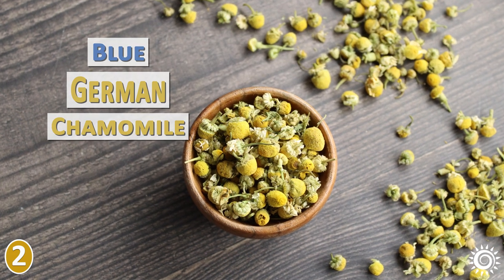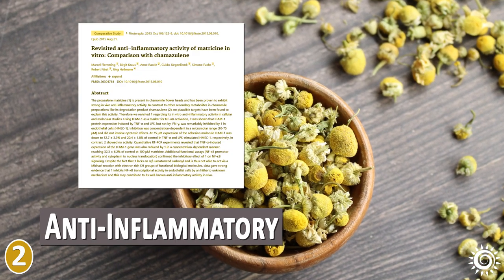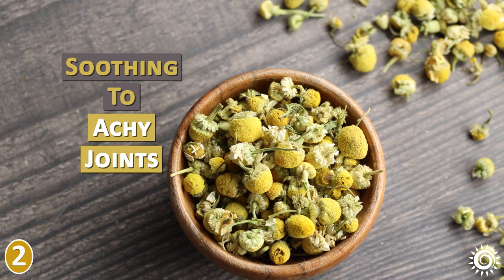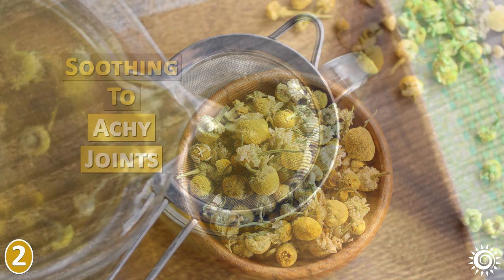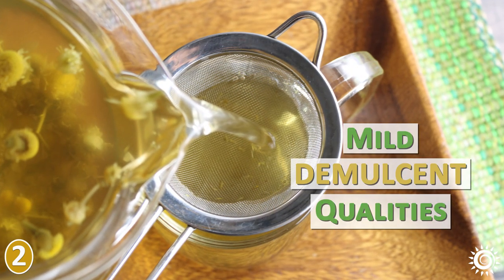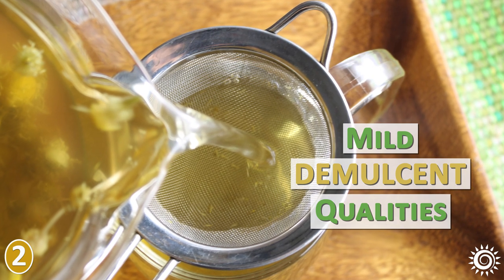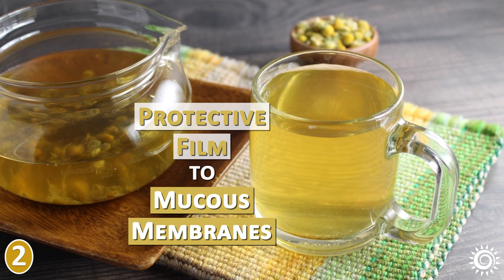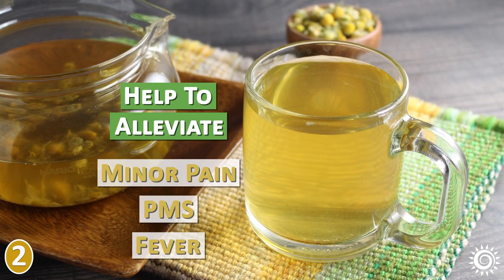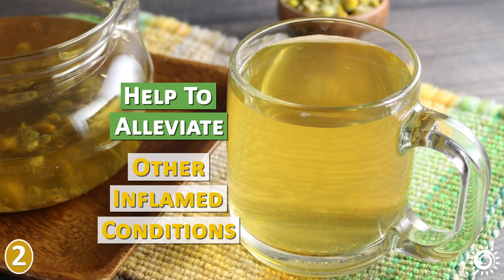Blue German chamomile contains higher amounts of matricine, chamazulene, and azulene — all related compounds known for their anti-inflammatory influence and for soothing achy joints. Both varieties have mild demulcent qualities, which means they become slightly mucilaginous when prepared in hot water. This property provides a protective film to mucous membranes, which can help to alleviate minor pain, PMS, fever, and other inflamed conditions.